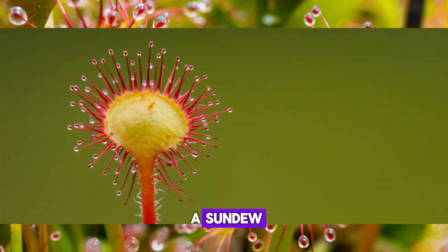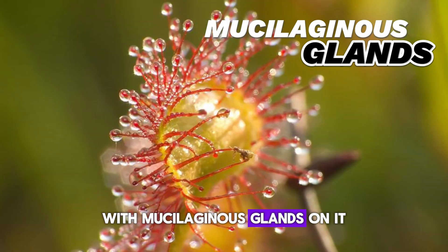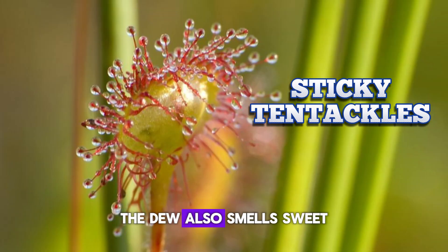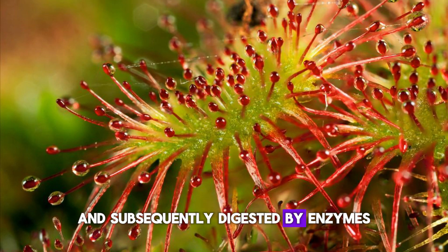What makes a sundew a sundew is the presence of stalks with mucilaginous glands — in simple terms, sticky tentacles. The dew also smells sweet, so insects are lured, trapped in the sticky secretion, and subsequently digested by enzymes.